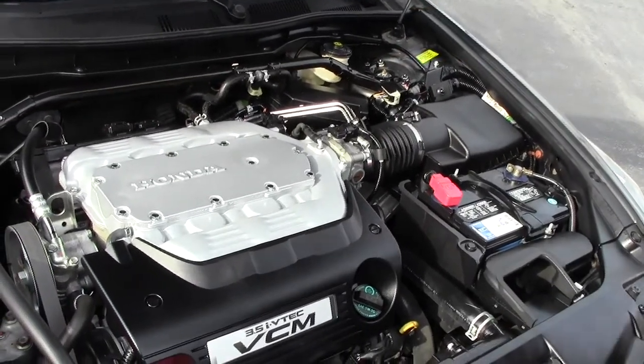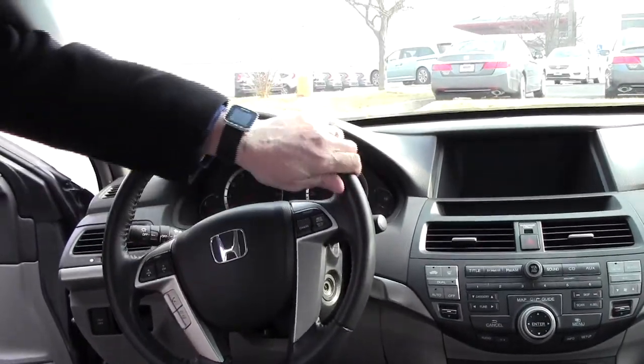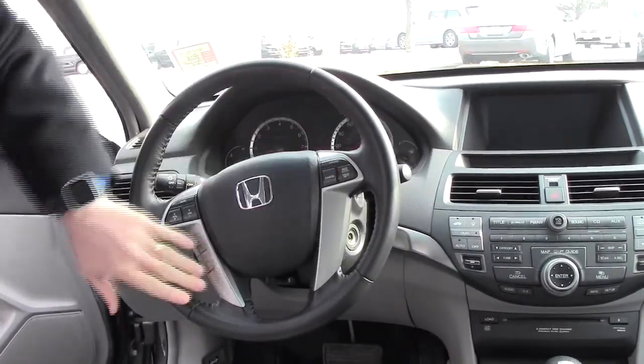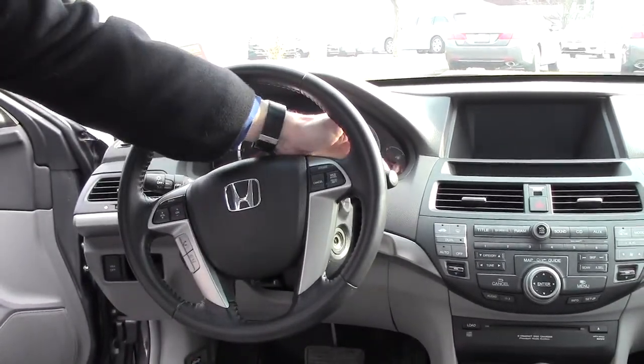The Accord is a five-star crash test rated vehicle. On the interior you have safety for everyone: reduced force driver and passenger side airbags, side impact airbags, and inside curtain airbags for the front and the back. Fingertip control for your radio, cruise, Bluetooth and voice activated navigation, telescopic tilt steering, and intermittent wipers.